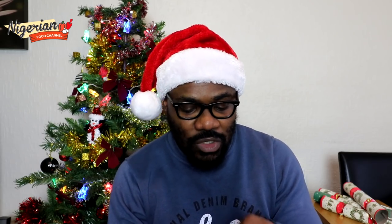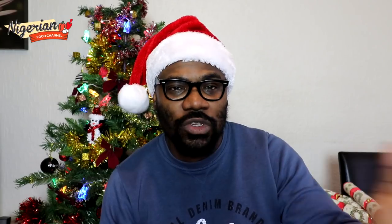For drinks, I've only got one on my list for now: zobo drink, which some people call sorrel drink or hibiscus drink. If I can put one or two things together before Christmas, I can share details on more drinks.